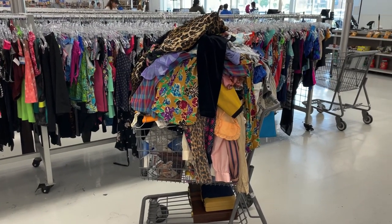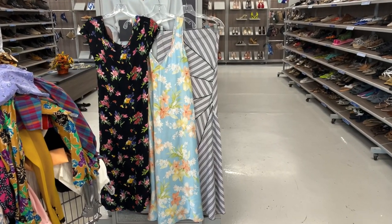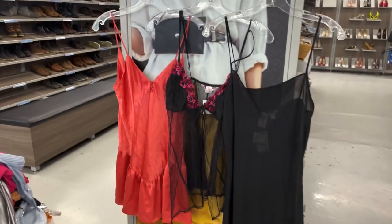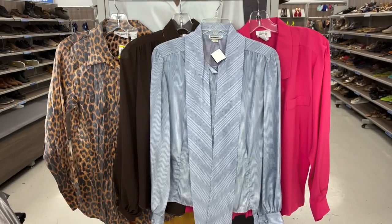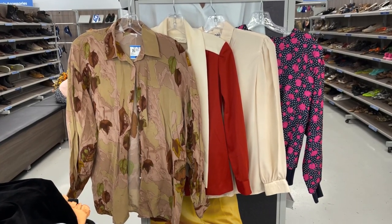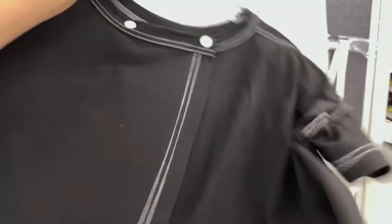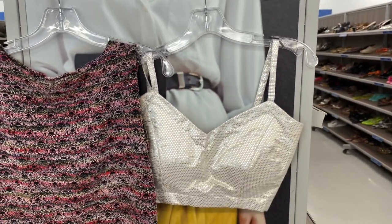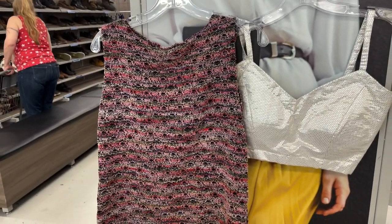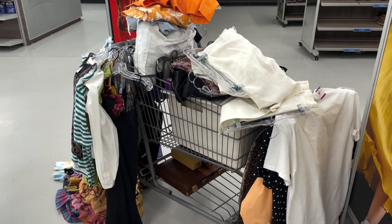I've officially gone through the store and here's what my cart looks like. Here are a few dresses I found, three cute lingerie pieces — one's Victoria's Secret. Here are a few tops, a few more tops, and a couple more. I love this one — it has a really cute cutout back. This is like a little bralette and then just a fun multicolored tank. I found a lot more and just showed you a quick snippet; it would take way too long to show everything.